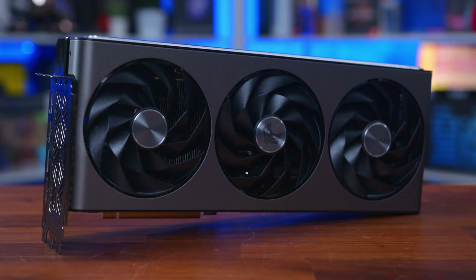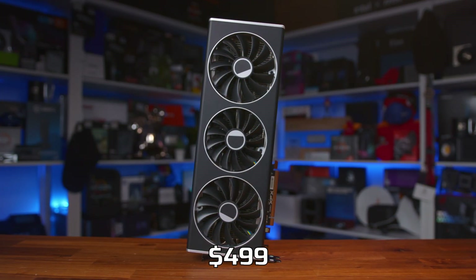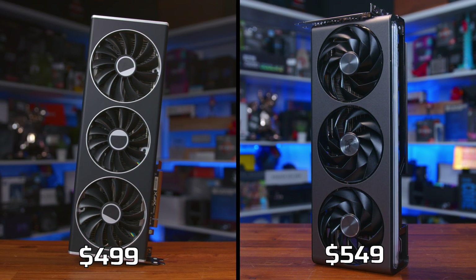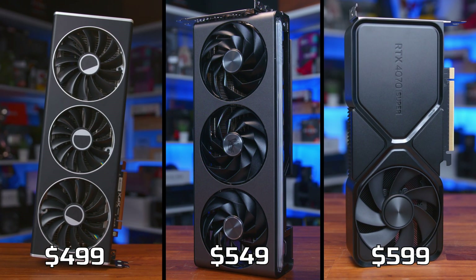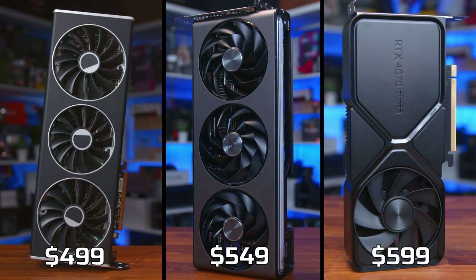If you have $499 to spend, the 7800 XT is the one to buy. But if you have $549, you should buy the GRE. And for Nvidia fans — spend another $50 and you get the RTX 4070 Super, which delivers two FPS less on average at 1440p but identical performance at 4K, along with better ray tracing and better upscaling. We're finally at a time where things are comparable and there's real choice, and the big winner is you, the consumer.